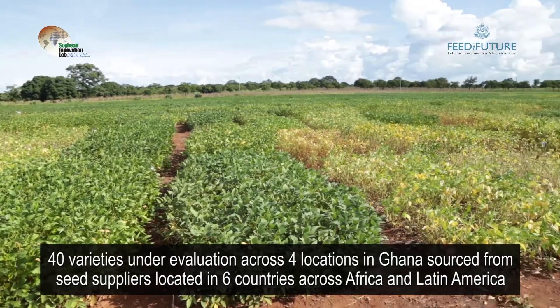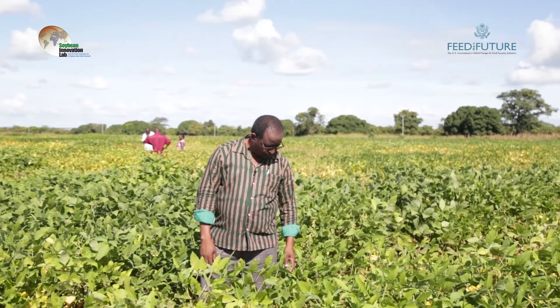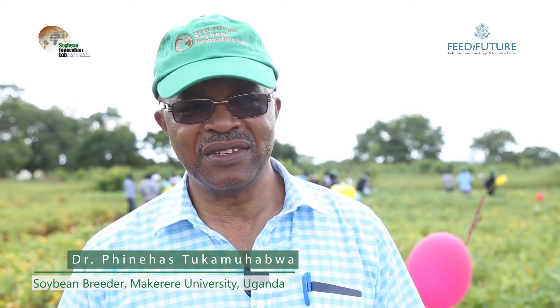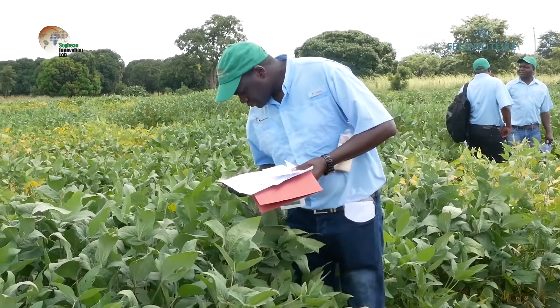The Pan-African Soybean Variety Series enables breeders to contribute varieties to a common platform that are tested across all contributing countries. That way we have the benefit of seeing how the varieties of other breeders perform in your own country. They say two heads are better than one — when we work with other plant breeders in Africa and exchange varieties, you may think that what you have is the best, but you could find that someone has something better than yours.